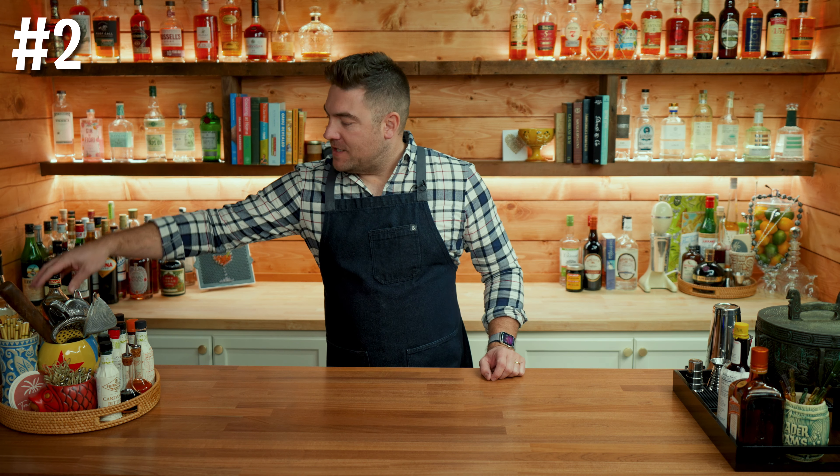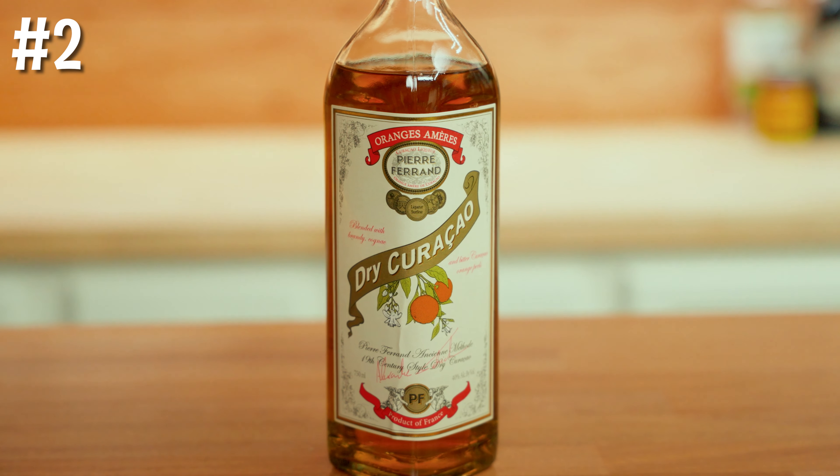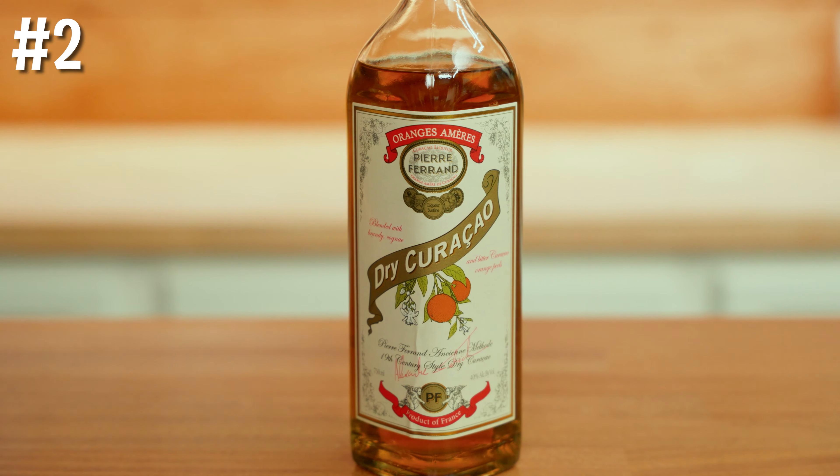Number two is the wild card — the one you didn't see coming. It's Pierre Ferrand Dry Curaçao. This is the one and only bottle on the list that is not a hard spirit. Dry Curaçao is an orange liqueur, and while it's called Dry Curaçao, it's actually quite sweet. This bottle most resembles Grand Marnier, but somehow is only $23.99. You can match this with any of the other spirits on the list — add some citrus, add some sugar, and you're going to have an amazing cocktail. This is a staple of any classic cocktail bar.